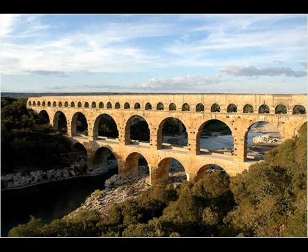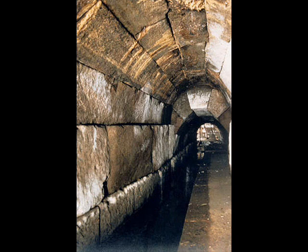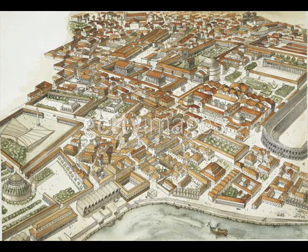The many miles of aqueducts in Rome are an architectural marvel — they take water and bring it to different people around the city. Along with the aqueducts, the Cloaca Maxima of Rome is the world's first sewage system. The aqueducts and the Cloaca Maxima are able to effectively keep our drinking water clean and our cities free of disease.